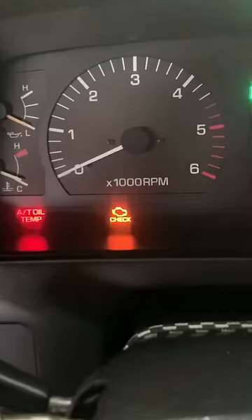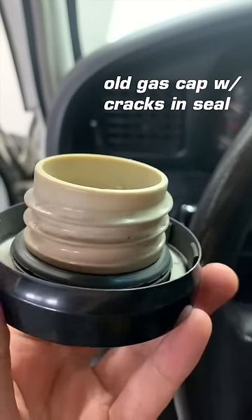I was driving my 30-year-old Toyota Land Cruiser today and it threw a check engine light at me. It did that a few months ago, but that was because of a cracked gas cap seal, so I replaced the original gas cap with a new OEM one and the check engine light went away. But fast forward to a few months later — today — the check engine light is back on, so let's figure out what it is.